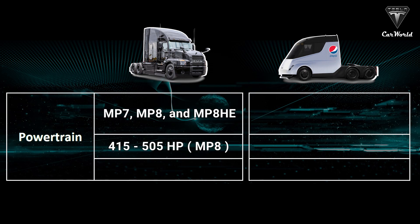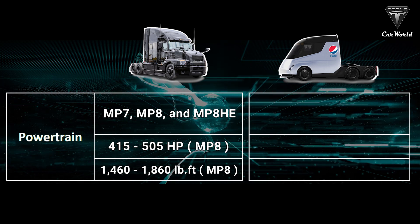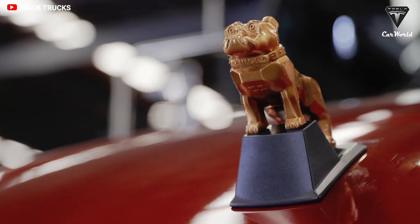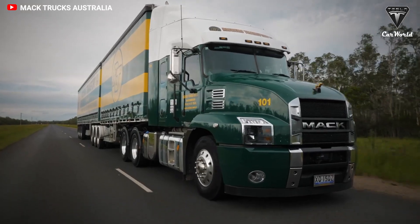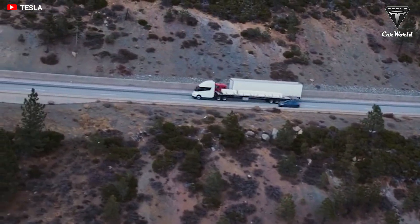The MP8 boasts 415 to 505 horsepower and 1,460 to 1,860 pound-feet of torque. With plenty of horsepower and torque across a wide operating range, the MP8 delivers the muscle to shoulder heavy-duty vocational and highway workloads. But what engine does the Tesla Semi use, and is it more powerful than the Mac Anthem's engine?